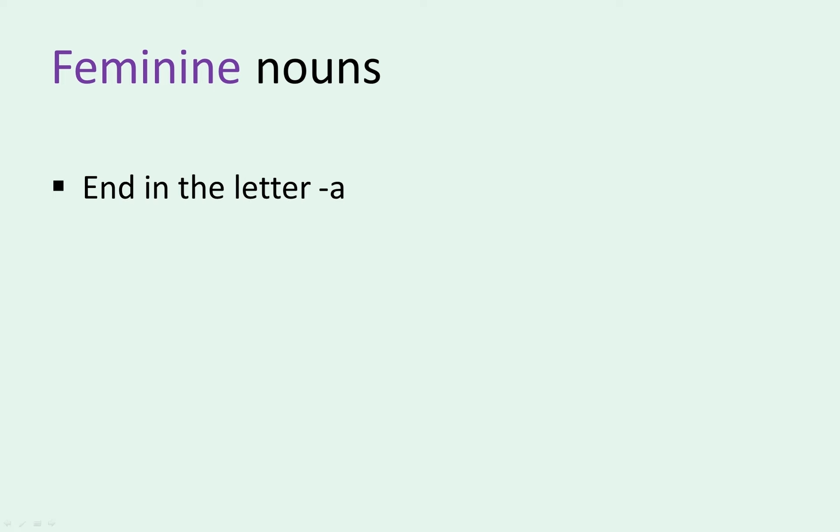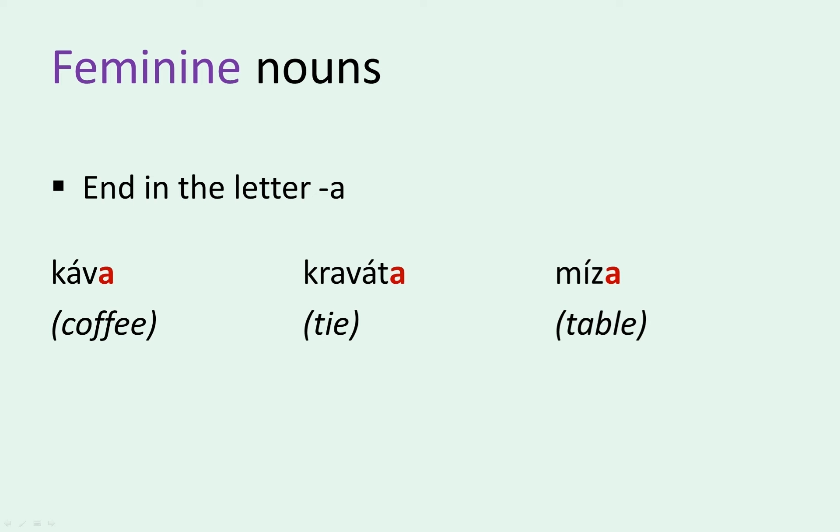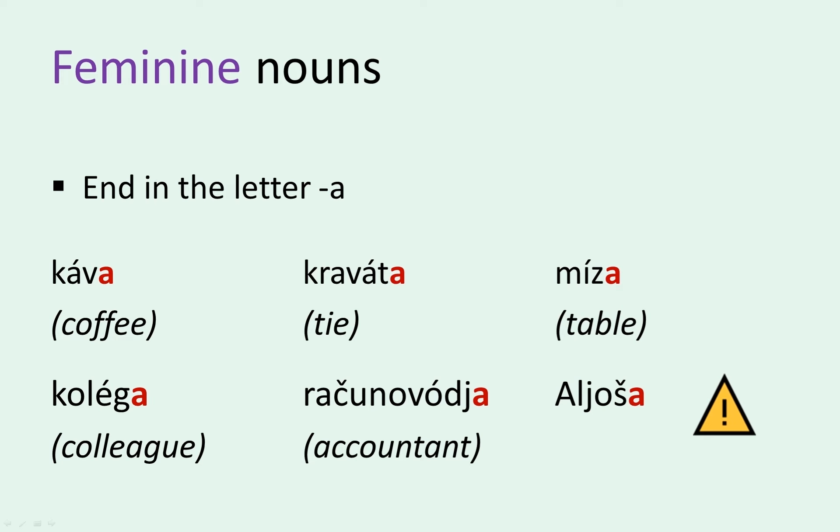If a noun ends in the letter A, then presume it's feminine. Coffee, tie, and table are examples of feminine nouns in Slovene. Kava, kravata, and miza end in an A. The words for colleague and accountant, on the other hand, are both masculine, even though they end in A. And Aljoša is a male given name.